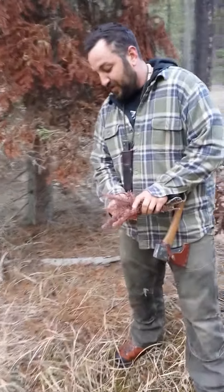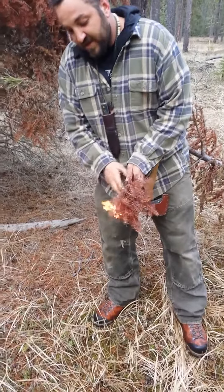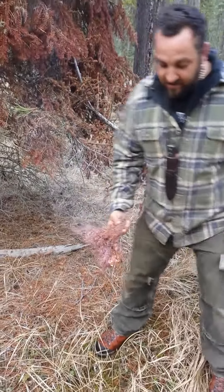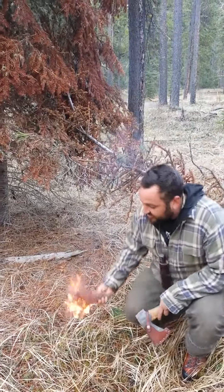This burns so hot, so fast. Look at that. In any wet weather, just shaking off that moisture and getting that much heat.